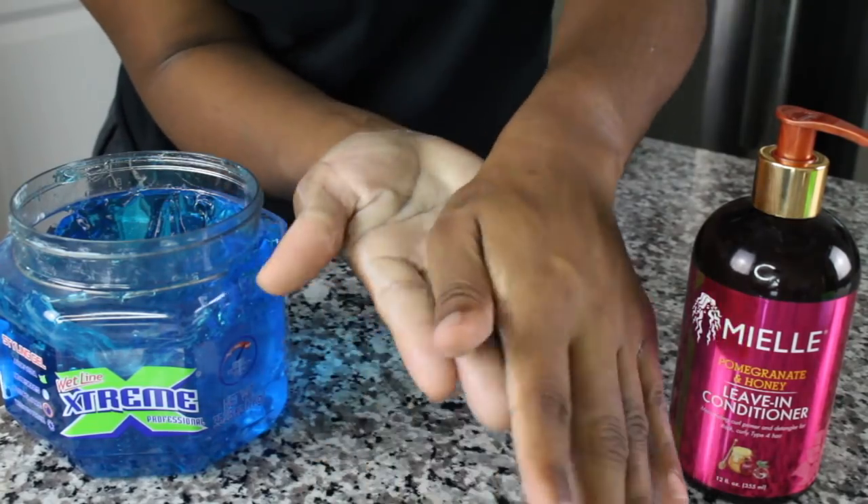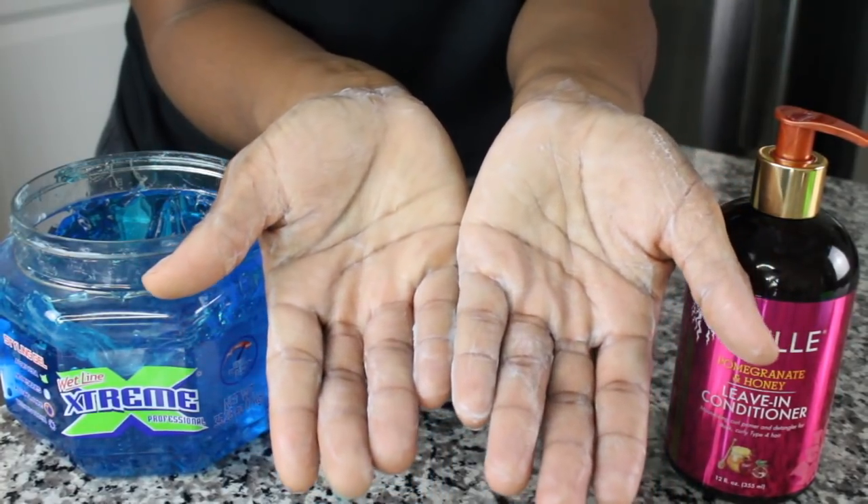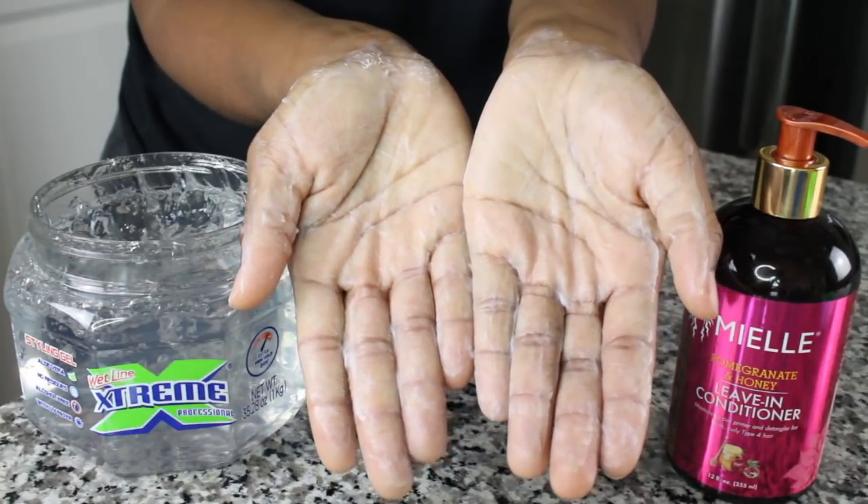If you're a Mielle fan, this next test is their Pomegranate and Honey Leave-In. With the blue gel it passed the test — it's totally worth a go. I would however proceed with caution with the clear gel — it's a little white — but as long as it's blended creamy it's good to try. Some people may have different effects after it dries, some might be fine and some might not.